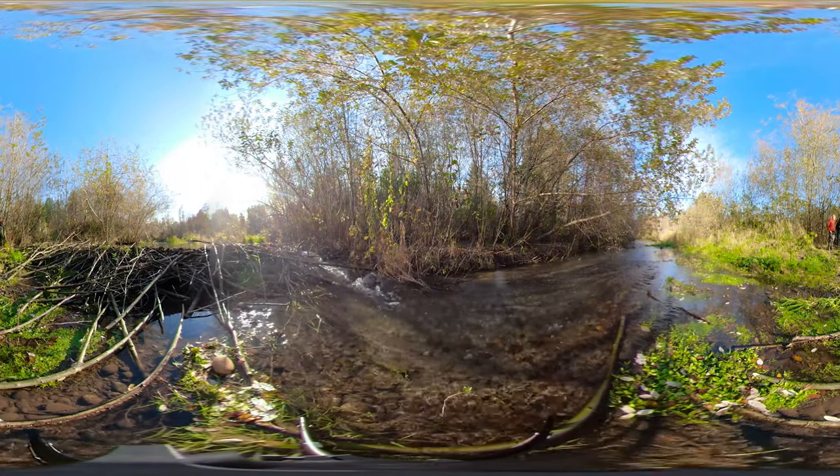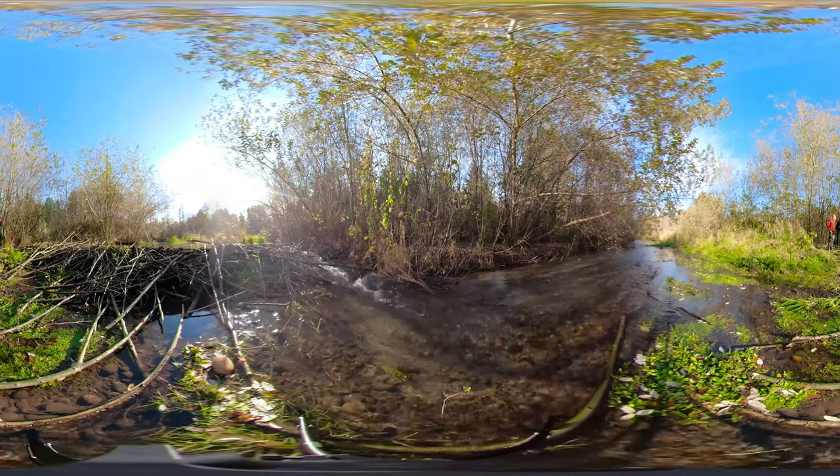Now, instead of one single, relatively straight channel, we have a pond and several side channels.